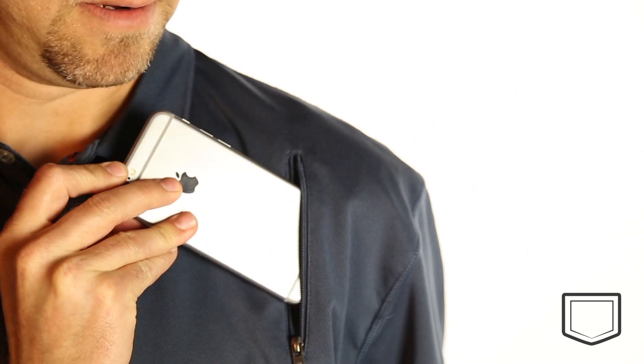Hey, I'm Sean, and today I'm here to bring you the Performance Polo from ScottyVest. Finally, a polo with some functionality.